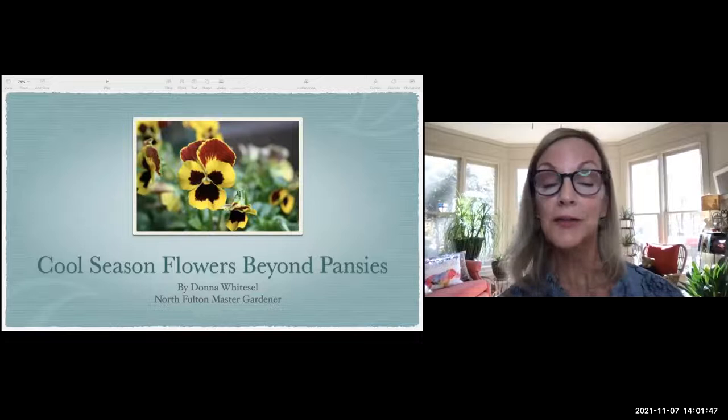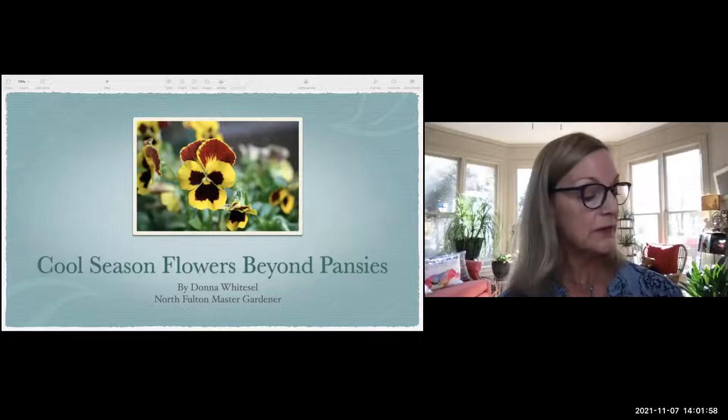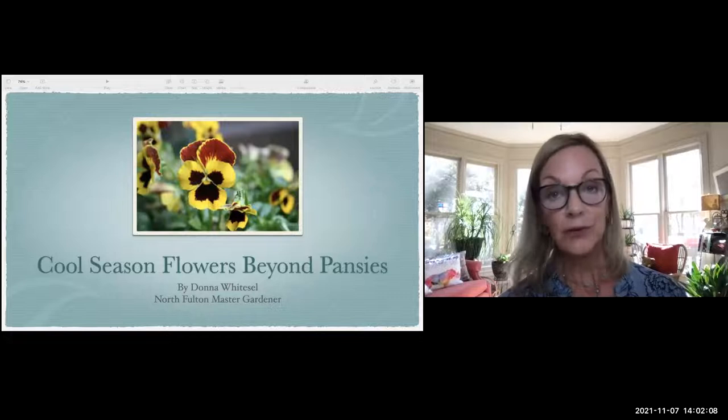My name is Donna Weitzel, and I'm going to be telling you about Cool Seasons Beyond Pansies. Before we get started, if you have any questions, be sure to type them into the Q&A window. We're going to be recording this, so you'll be receiving a link in your email as a follow-up. Let's get started.